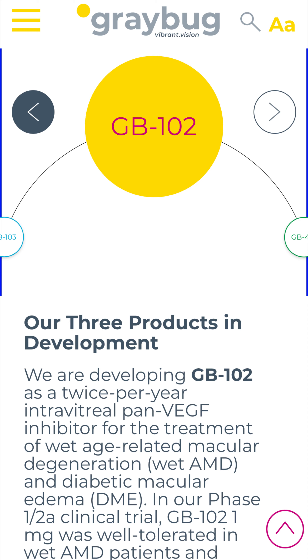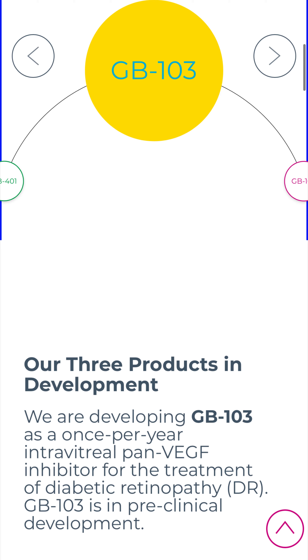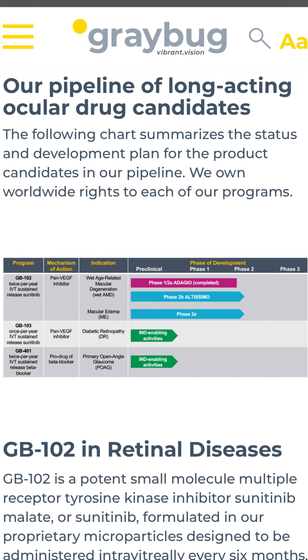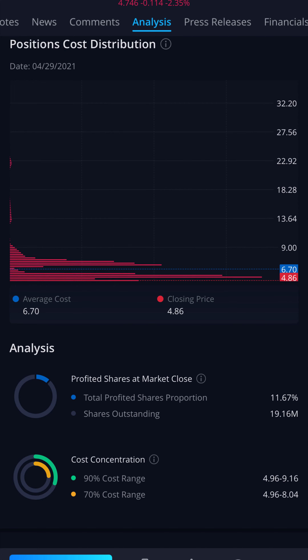They're a clinical-stage biotech company with three products currently in development: GB102, GB103, and GB401. GB102 is currently in phase two and moving into phase three hopefully soon. GB103 and GB401 are progressing into phase one.